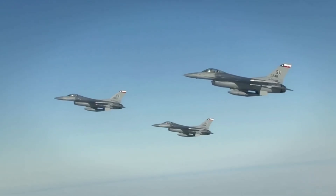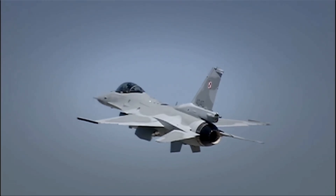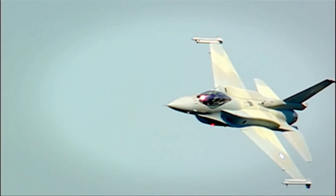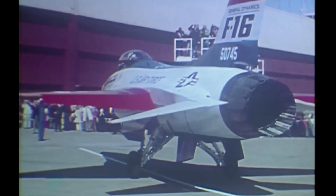Having been involved in the program from the very beginning, it gives me a great sense of pride, being very thankful to have been a member of the team that produced this remarkable milestone in combat aircraft, especially as measured by today's standards. Thank you.